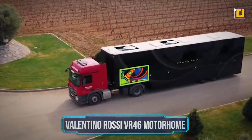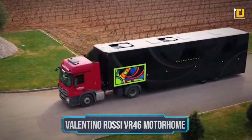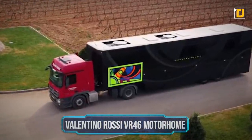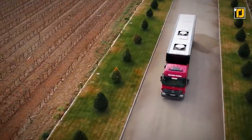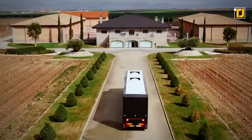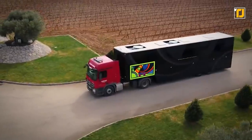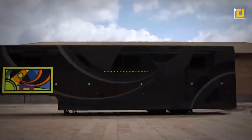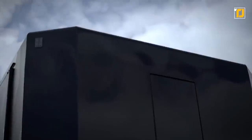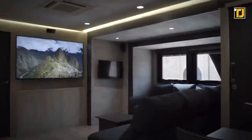Number 1 – Valentino Rossi VR46 Motorhome. The Valentino Rossi VR46 Motorhome is probably the most luxurious RV you'll ever see in your life. While on the road, this vehicle is about as compact as any other truck. But when it's stopped, it can literally transform into a home that's twice the size. Inside, you'll find pretty much everything you'd normally expect from a luxury home.